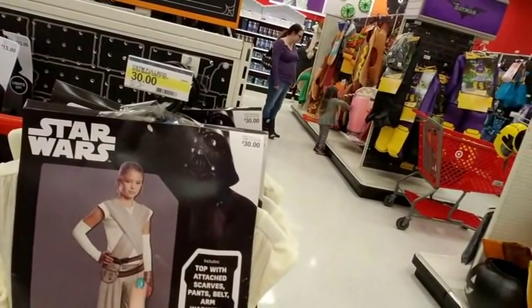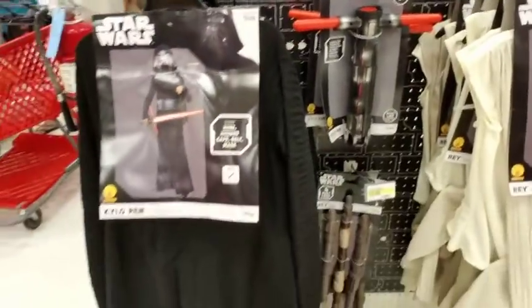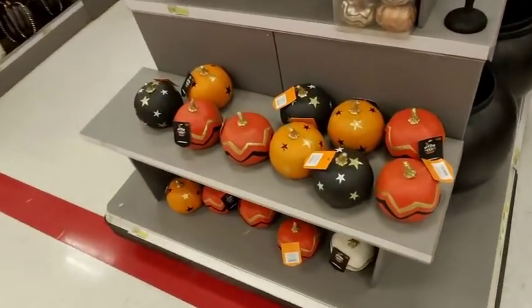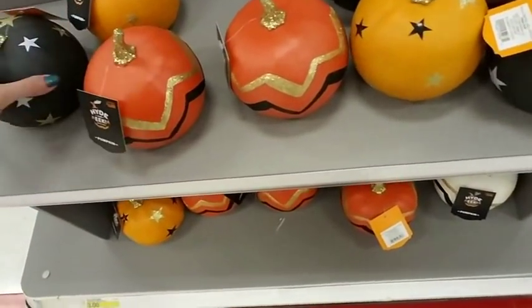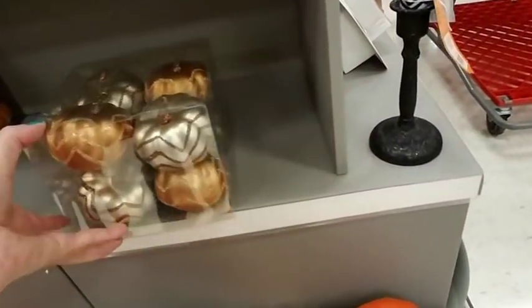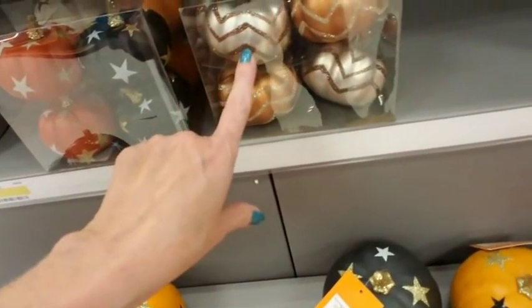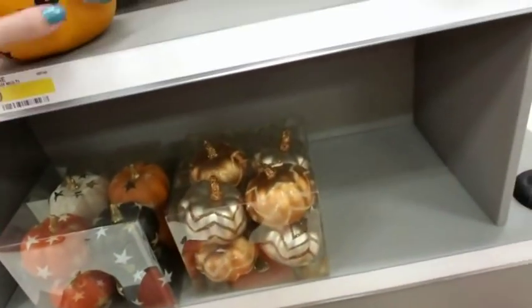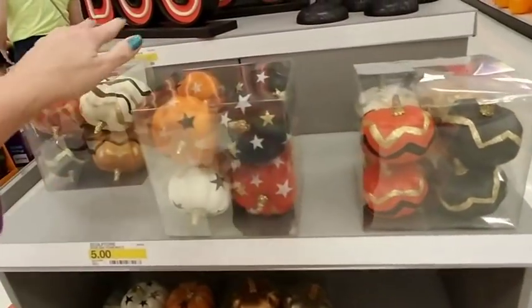The kid's version of this is thirty dollars, which seems like a bit much to me for what you get. Oh, and look — little decorative pumpkins! These are cute. I like the black ones here with the gold on them — those are pretty. Look at that. We have smaller decorative pumpkins here — these are shiny, more metallic.